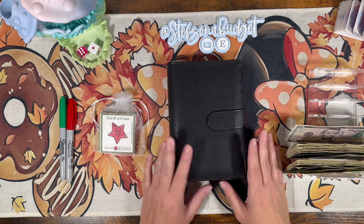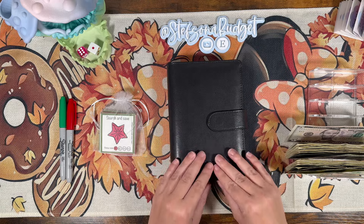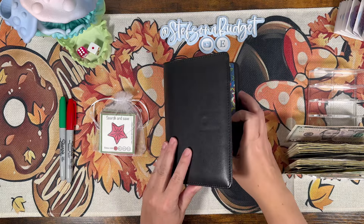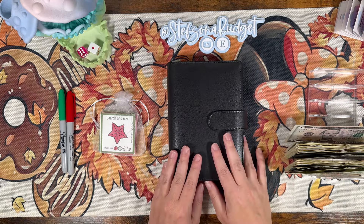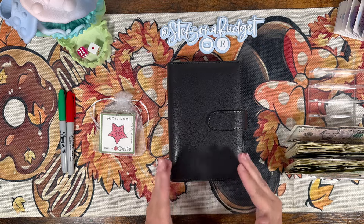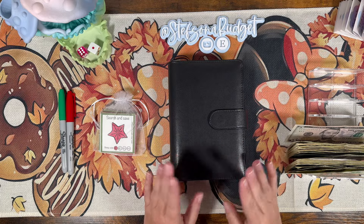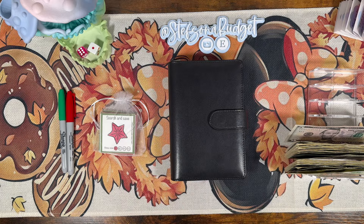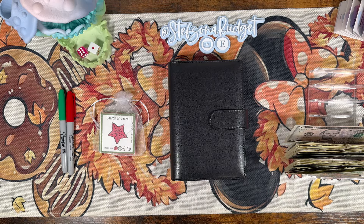Hey budget friends, it's Steph with Steph's on a Budget, welcome or welcome back for another video. Today we're going to be stuffing our Grinch box. I've got another $40 so I'm super excited. You won't see this Grinch money in my budget with me because I'm stuffing it on Tuesdays as long as I have the side hustle income, so we have it for this week.